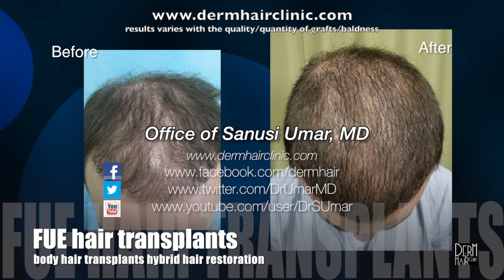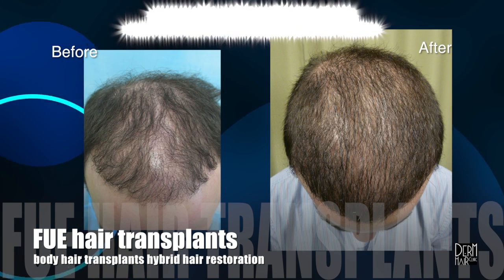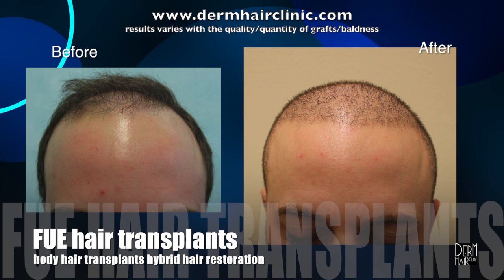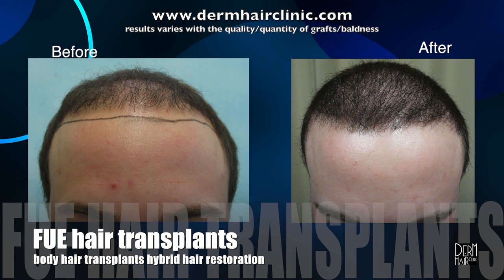So make the call and you will see, getting your hair back is easy. Watch the video and you'll agree — the best results you've ever seen.